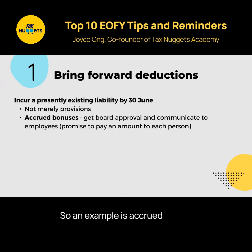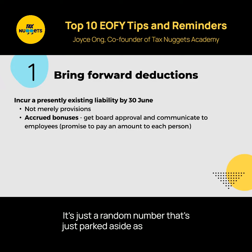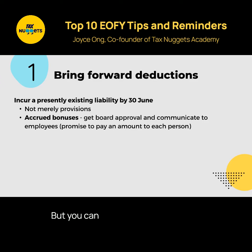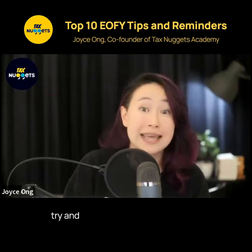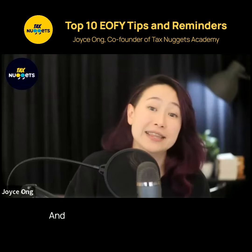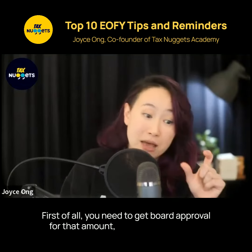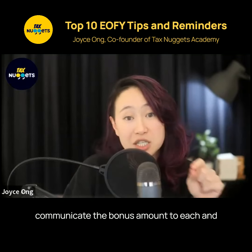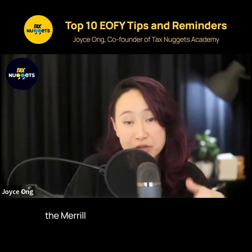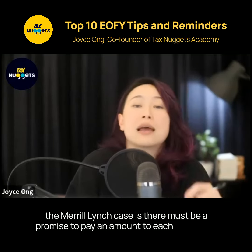An example is an accrued bonus. Usually it's not really fixed by the end of the year — it's just a random number parked aside as a provision. But you can approach your client and ask if they want to try and get that as a deduction earlier. First, you need to get board approval for that amount, and then you need to communicate the bonus amount to each and every employee, because the test under the Merrill Lynch case is there must be a promise to pay an amount to each employee.